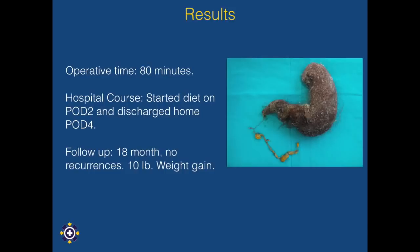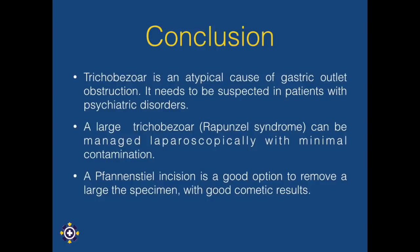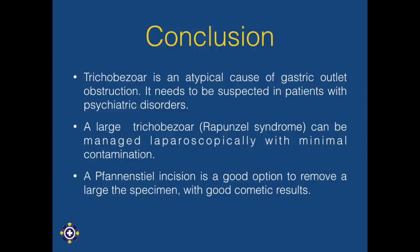Trichobezoar is an atypical cause of gastric outlet obstruction. It needs to be suspected in patients with psychiatric disorders. A large trichobezoar can be managed laparoscopically with minimal contamination. A fine incision is always a good option to remove a large specimen with good cosmetic results.